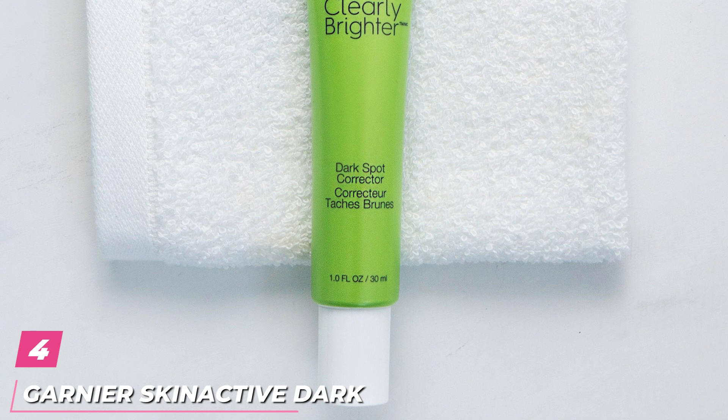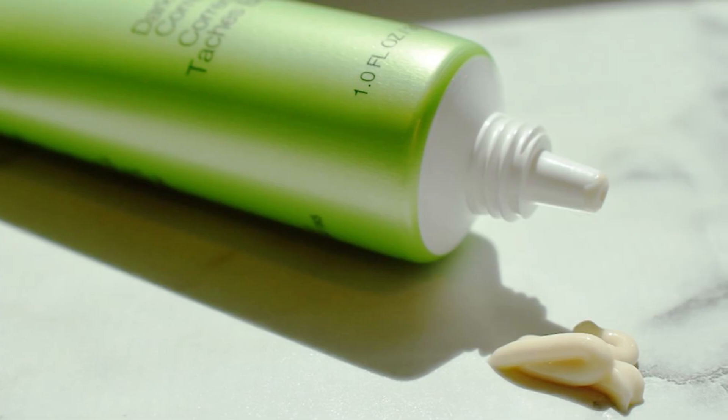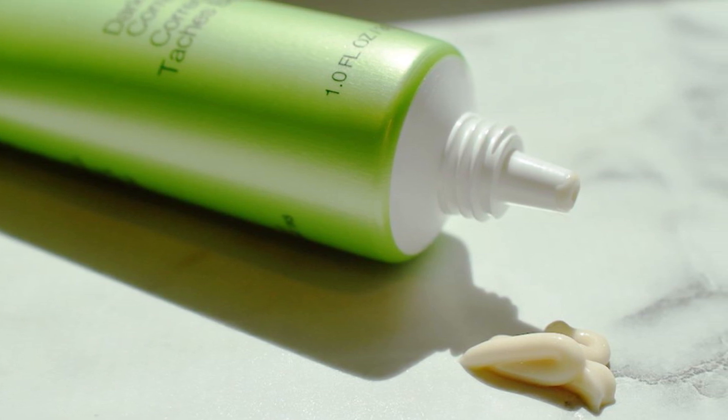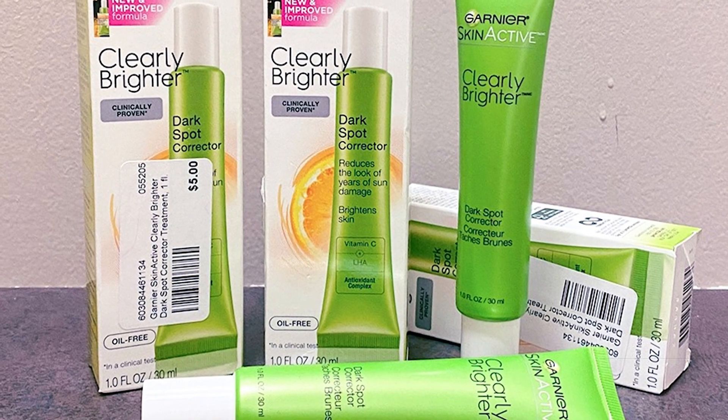Next at number 4, we have Garnier Skin Active Dark Spot Corrector. Lipo-Hydroxy Acid is the powerhouse in this affordable dark spot corrector. Hydroxy acids are an effective way of exfoliating dead cells from the surface of the skin to enhance radiance and improve hyperpigmentation, says Zeichner.